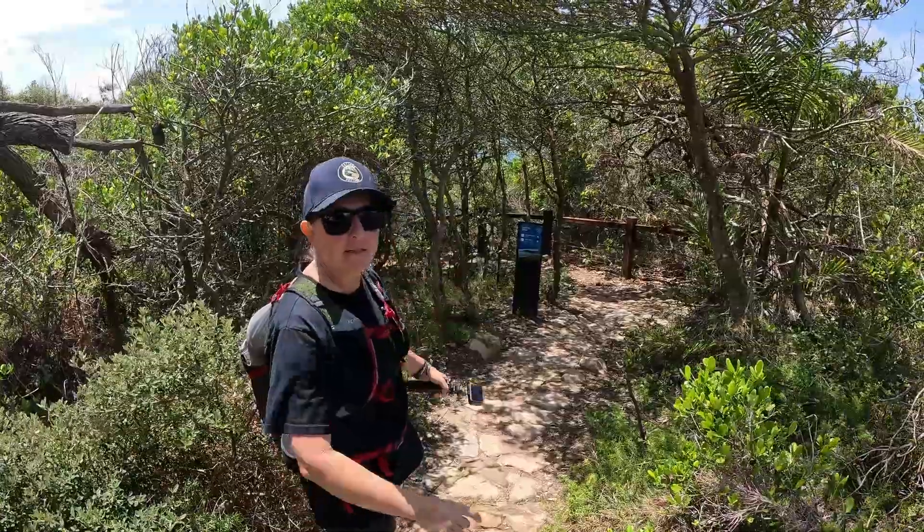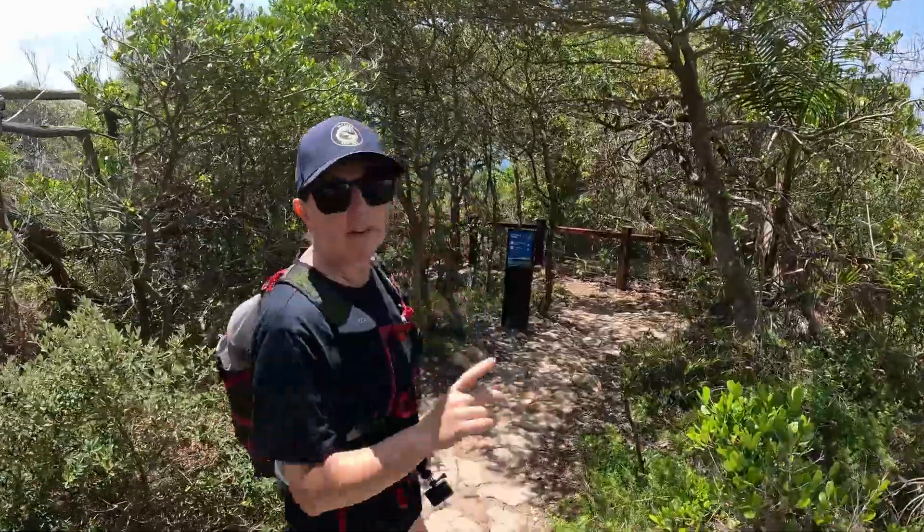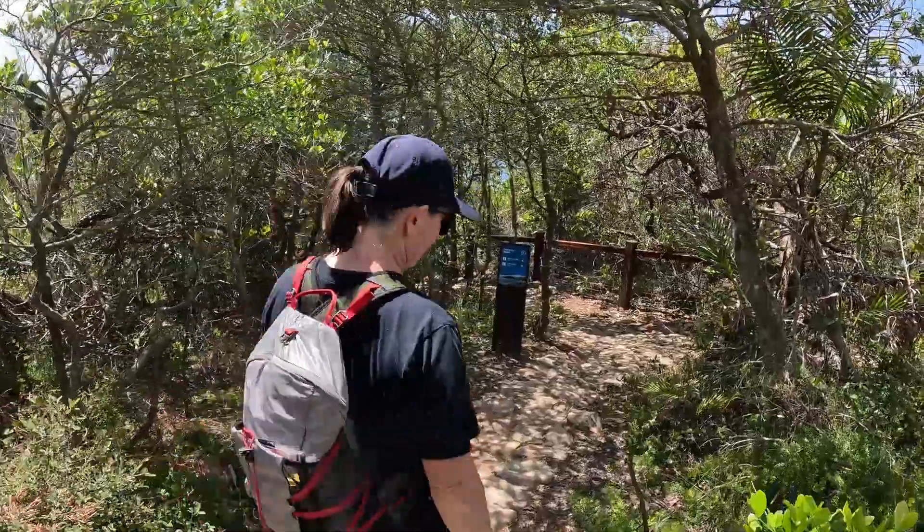We could go where that track tells us and where the path goes, but we've got a secret spot that we'll take you to. Several other people have been out there too, so it wasn't us that actually made the track.